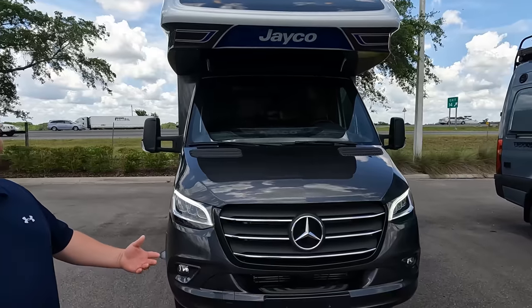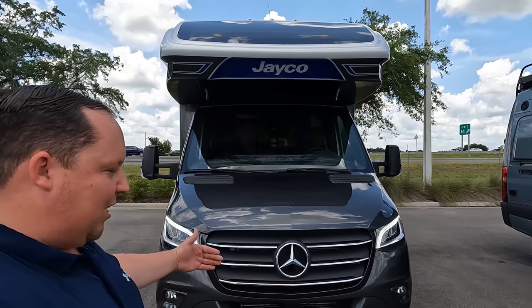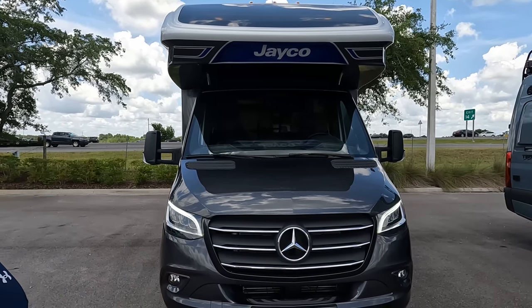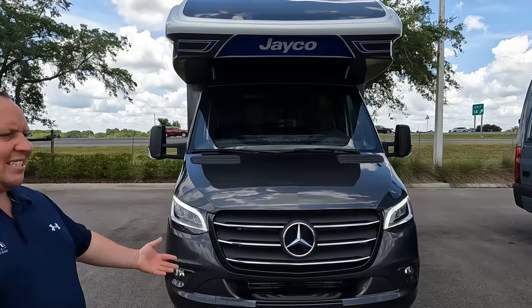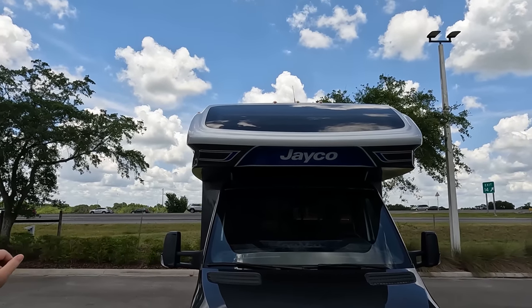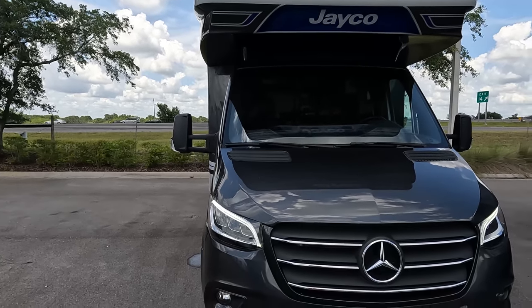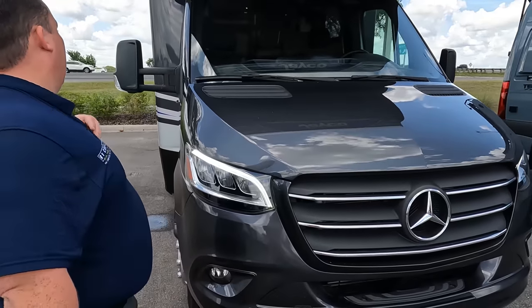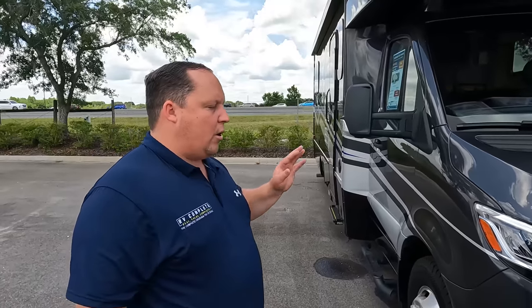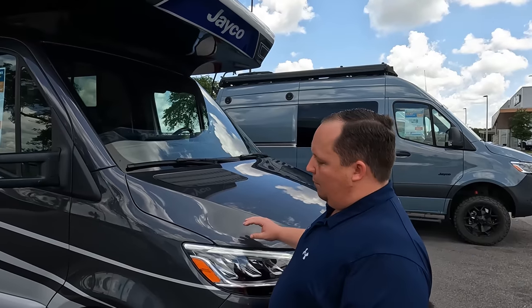The model is the Jayco Melbourne Prestige 24NP. NP stands for no problems — because there's no slide outs. The tip-to-tip length for this motorhome is 25 feet 2 inches. Full-body paint comes standard. It features a one-piece, fully-molded fiberglass front cap with no seams at all. It has that awesome front windshield, and it does have the Mercedes chassis — the 3.0 liter V6, 188 horsepower — a really awesome chassis with great fuel economy.